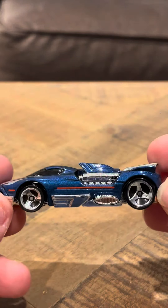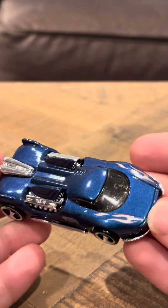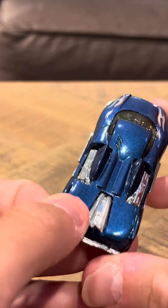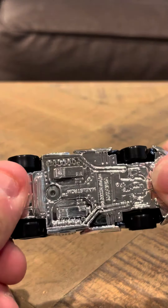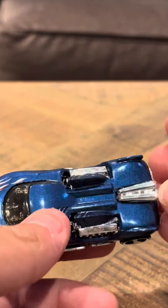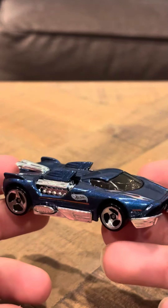It doesn't have any chipping or anything that would be really unordinary about this. It's got flames here, it's got blue. Overall, it's a nice little model. It says Maelstrom on the bottom here. It's in pretty much mint shape.